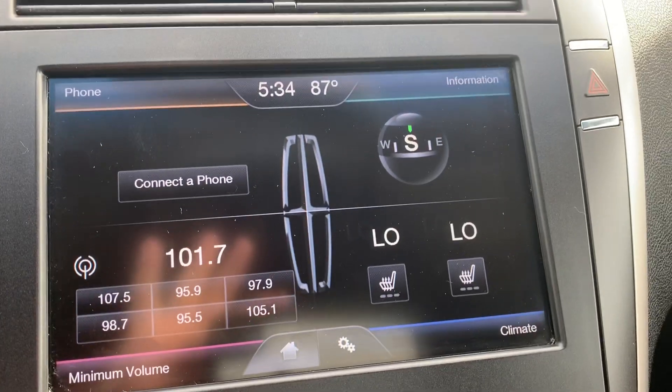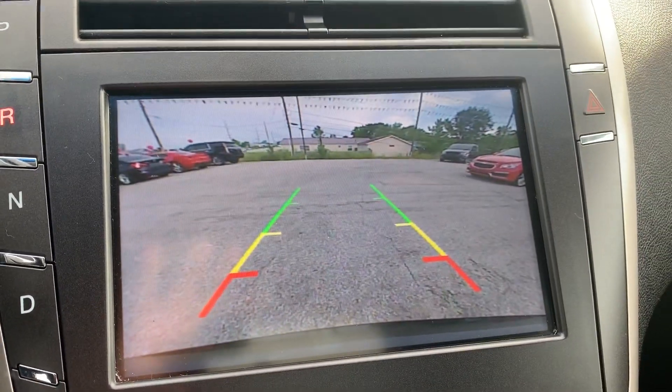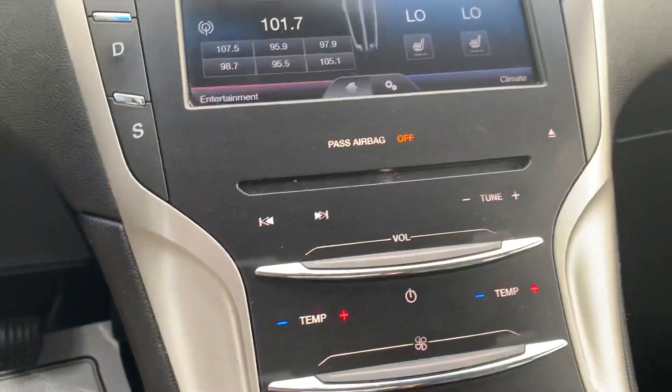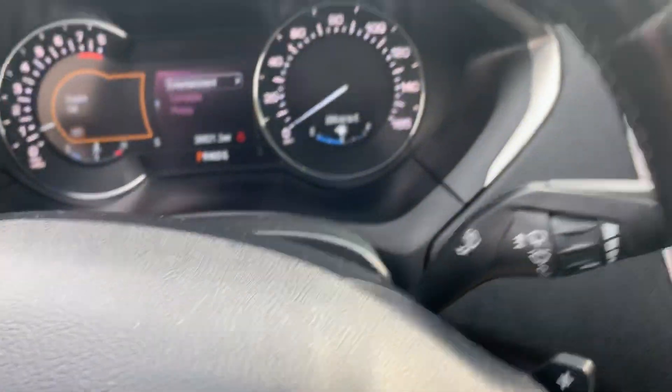This one has heated seats for the driver and the passenger, backup camera, push button start, dual climate control, and some paddle shifters.